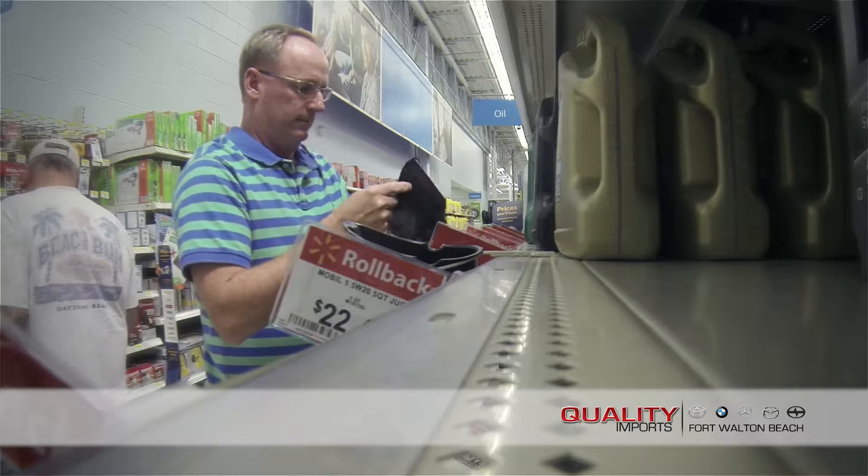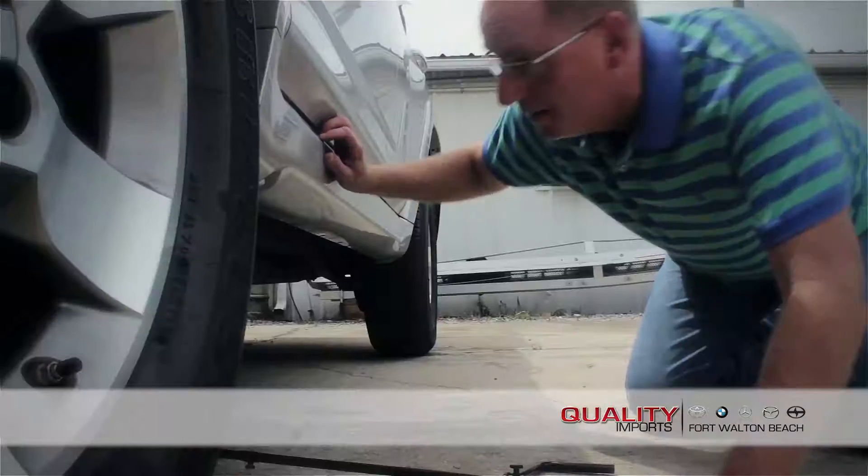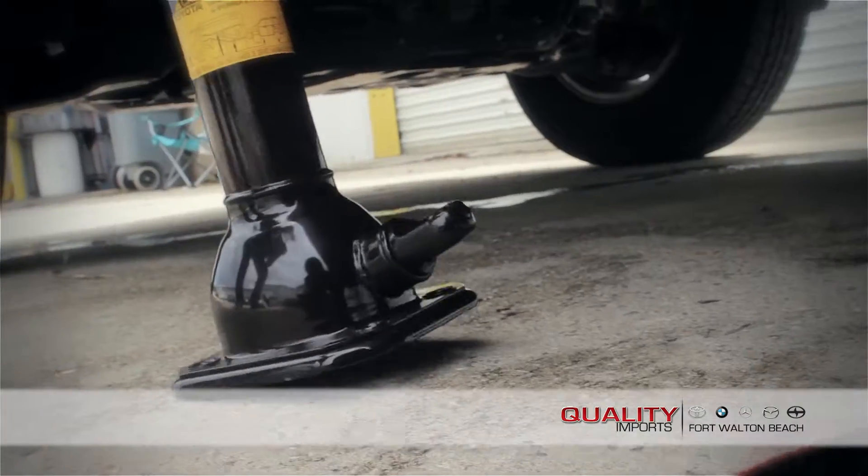Then back home to get this oil changing party started. After waiting an hour or so for my engine oil to cool, I would begin by crawling under my 4,000 pound vehicle, which was balancing on my 4 pound jack.